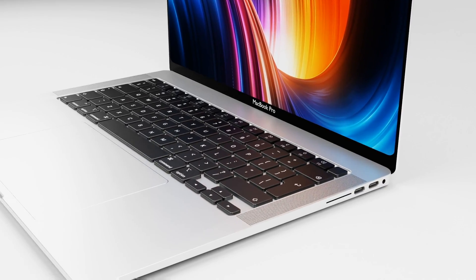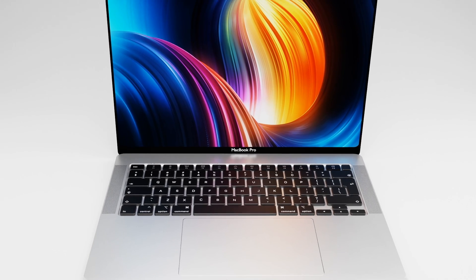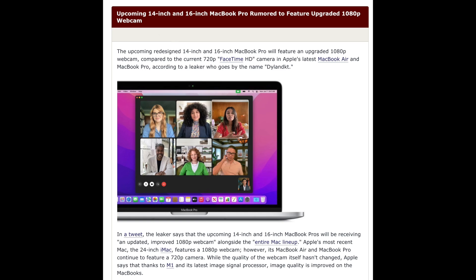The good news is we've had a report where this feature is finally getting the upgrade it deserves. According to Dylan, the MacBook Pro 14-inch and 16-inch will get the same 1080p camera we now find inside the iMac 24-inch model that came out earlier this year.